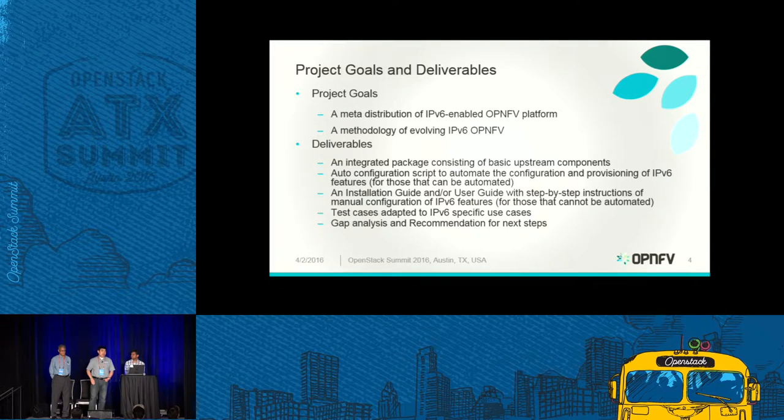Because of the nature of IPv6, we need auto-configuration scripts to automate the configuration and provisioning of IPv6 features and enhanced functions on top of the platform. For features that cannot be automatically configured, we need a user guide and installation guide for step-by-step manual configuration. We also need to develop test cases to test IPv6 features on top of the platform, in addition to the platform's functional and regression testing. We're also doing gap analysis to identify features currently not available from the platform perspective and define a roadmap to bridge those gaps for future releases.